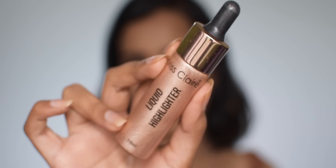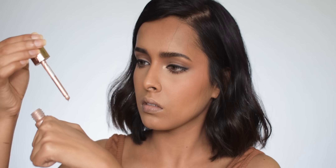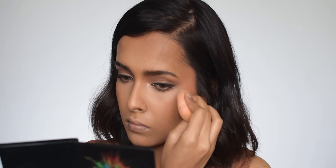For highlighter I'm using the Miss Claire liquid highlighter in Rose Gold — it's a beautiful liquid highlighter. You can apply it on bare skin or over full coverage makeup, it doesn't matter; it sits beautifully on top of products and blends seamlessly. It gives a glass-skin kind of glow rather than a chunky glittery glow, which I really don't like.